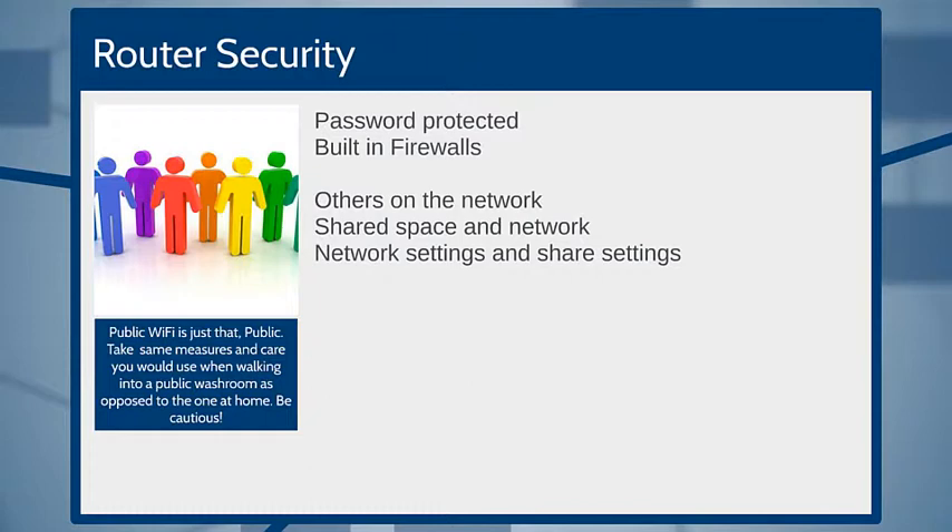Network settings and share settings are important. When you join a new network on Windows, a window pops up asking whether this is a work network, a home network, or a public network. If you just dismiss this screen and say 'yeah, I'm at home,' your computer has now opened the doors for other people to come in. In reality you're in a public place, possibly sitting next to strangers, so be sure to choose 'public' if you are in fact connecting to public Wi-Fi. Check your network and share settings so we don't let other people into our computer in that shared space.